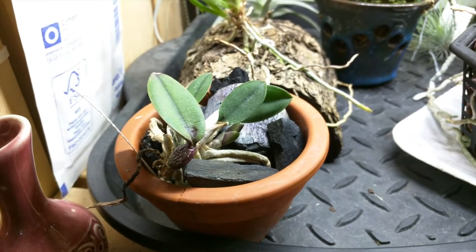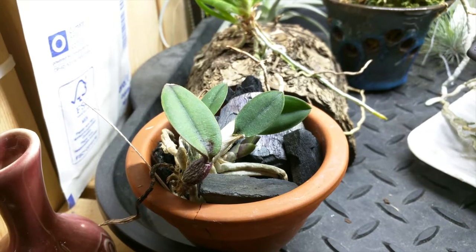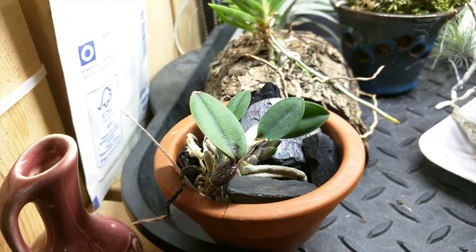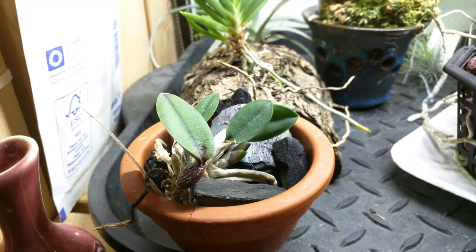This is my Sophronitis sunua. I've decided to repot it — take it off the mount and put it in a pot. It's in a clay pot with charcoal, and I was hoping it would kind of overgrow the pot so I can treat this as the mount. Anyway, it's pushing out a new growth so hopefully it'll do well here.